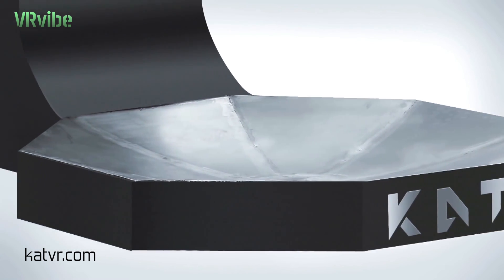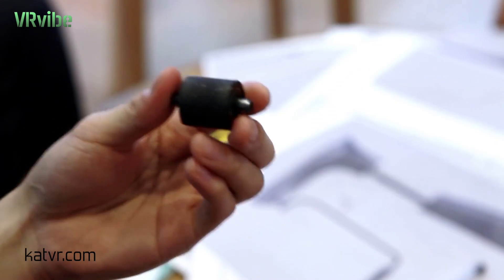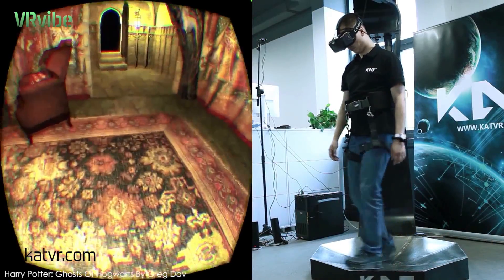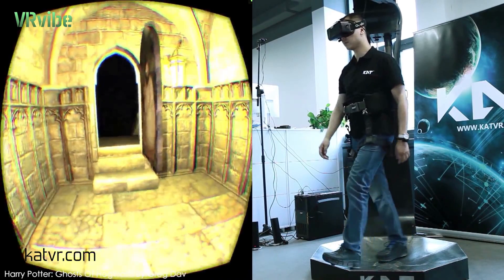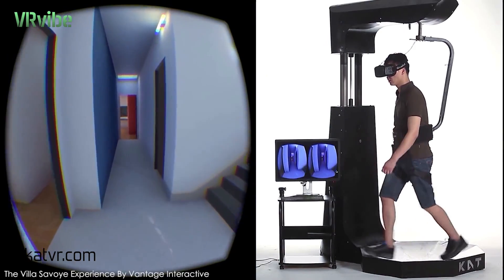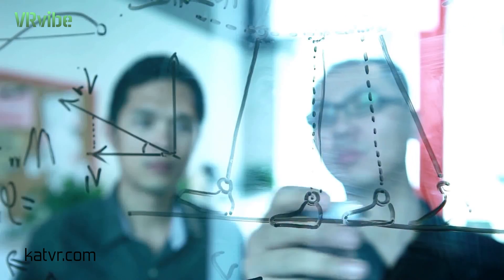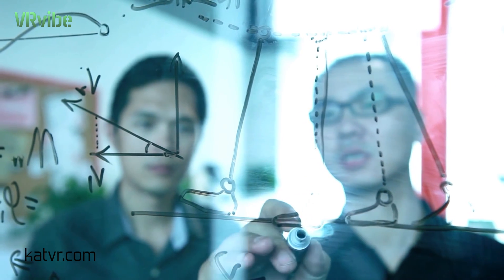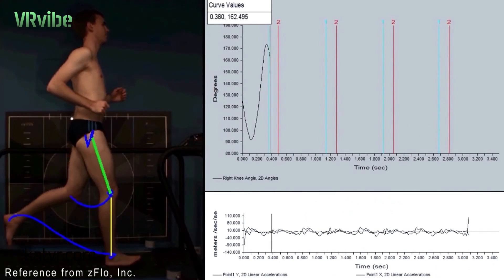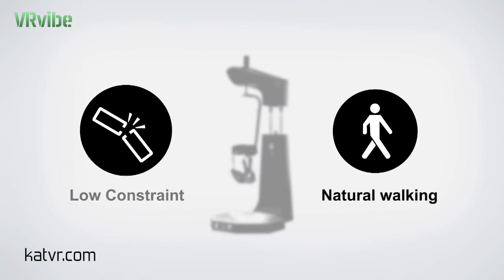Catwalk uses high friction material surface and uses a constant force of rolling friction to simulate real walking forces and human motion. This makes you feel like you are walking on real ground instead of sliding. With normal friction, it is easier to keep balance and it will decrease the time it takes anyone to learn to use Catwalk. Catwalk uses a lower cambered base to transfer potential energy to kinetic energy and to reproduce the movement locus. All of this is to achieve a more natural feeling of walking.